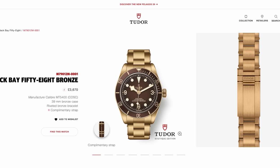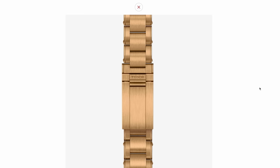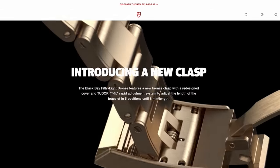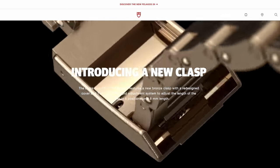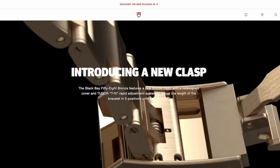With that said, Tudor did introduce the T-Fit clasp on a Black Bay 58 bronze boutique edition, which gives you five different positions and up to eight millimetres of extension. And I think this does show intent for Tudor to add the T-Fit clasp to all of the Black Bay 58 line.